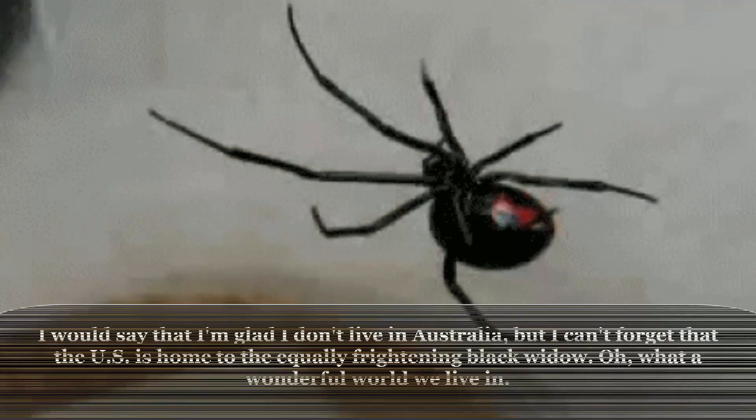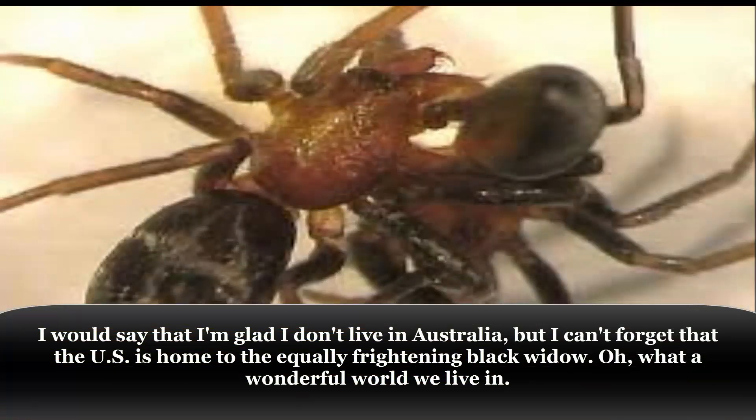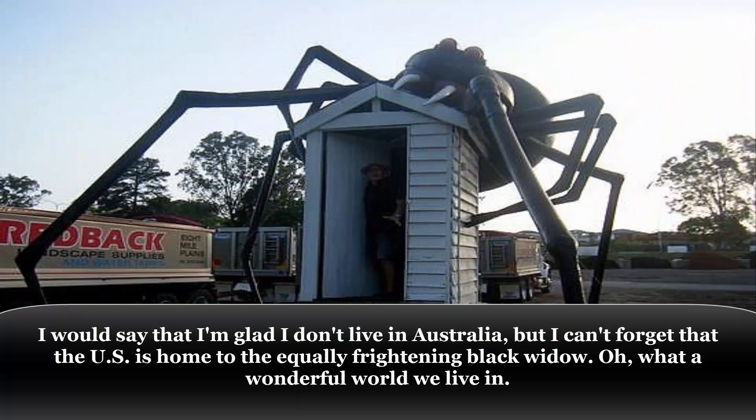I would say that I'm glad I don't live in Australia, but I can't forget that the US is home to the equally frightening black widow. Oh, what a wonderful world we live in.